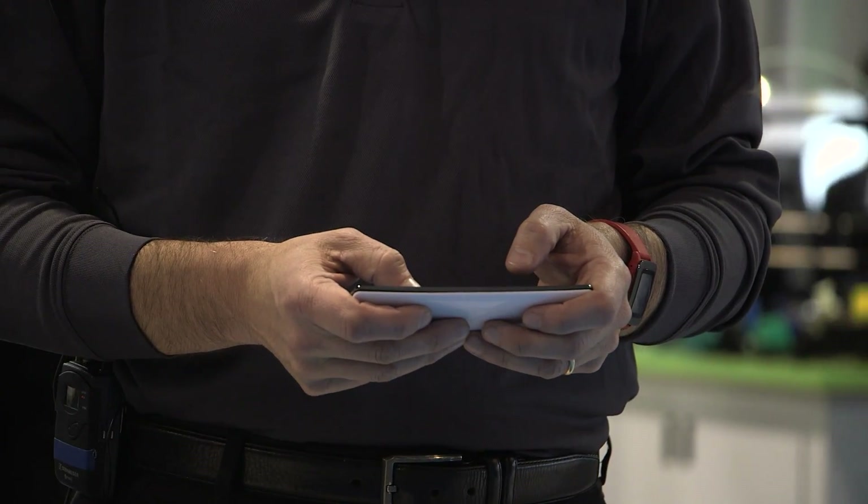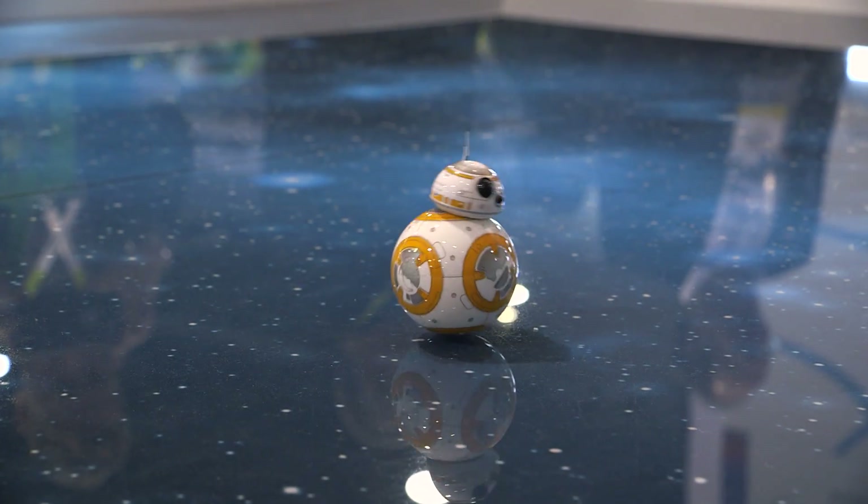Hello, welcome to the 2016 CES. We're here at the Bosch booth and we're going to show you the MEMS sensors from Bosch SensorTech. These MEMS sensors connect the physical world of atoms to the intangible world of bits and bytes.